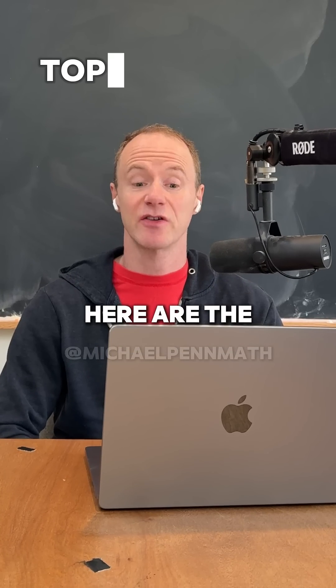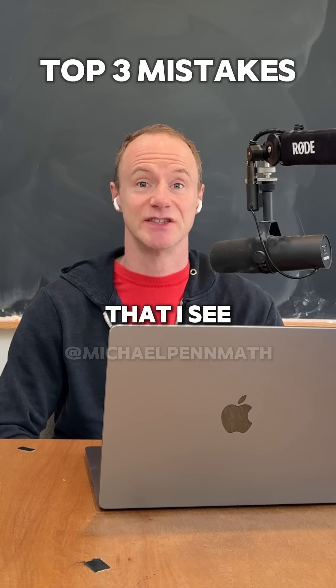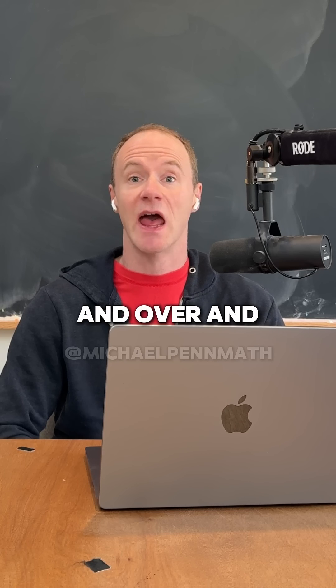Struggling with calculus? You're not alone. Here are the top three mistakes that I see students make over and over, and how to avoid them.